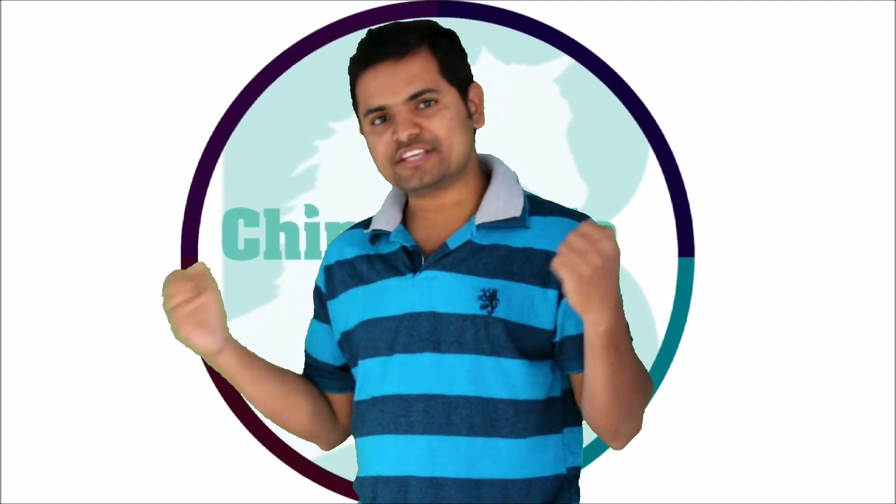Hope you all enjoyed today's session. If you liked it and wish to watch many more sessions, then do hit the like button, subscribe to my channel and click on the bell icon. And if you have any queries on this session, please drop your query in the comment box. I will reply as soon as I get to see it.